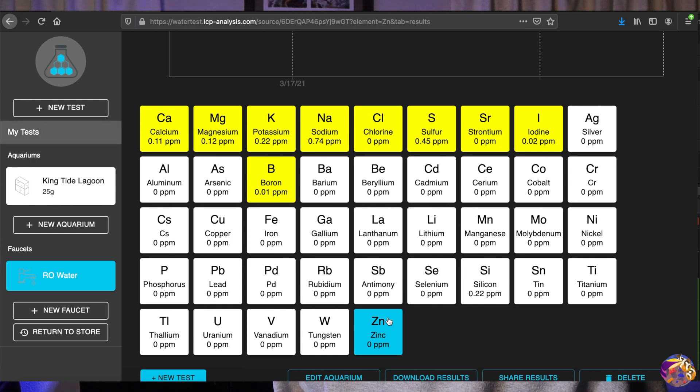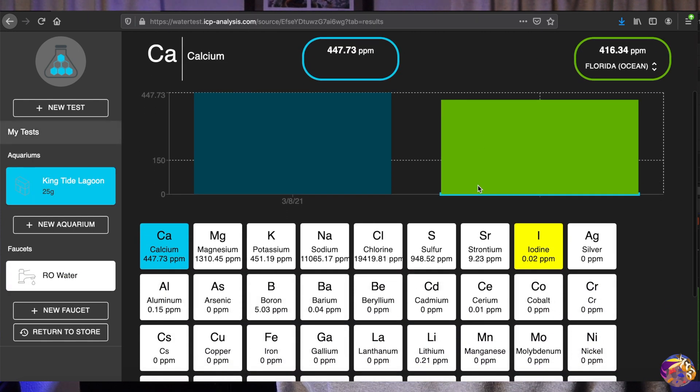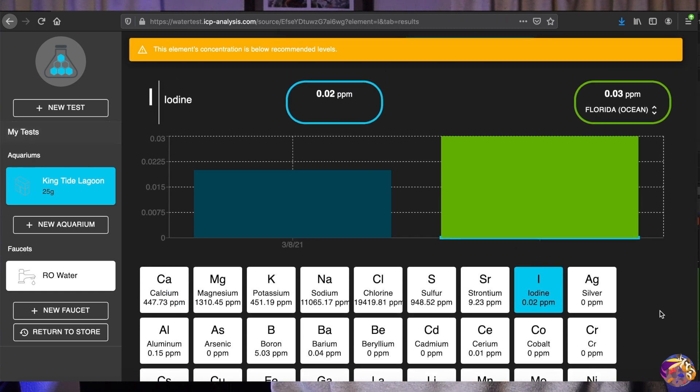Now let's dive into the King Tide Lagoon results. Overall I'm extremely happy — there's only one element I'm low on and it's iodine. Iodine is really good for a system because it can help with healing and sometimes with bacterial infections. This could be why I'm having a little issue with one of my mushrooms — my magic carpet mushroom has slowly receded and seems to have a bacterial infection, and the low iodine may be why it isn't healing well.